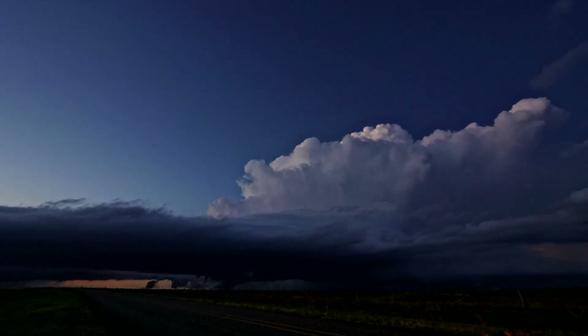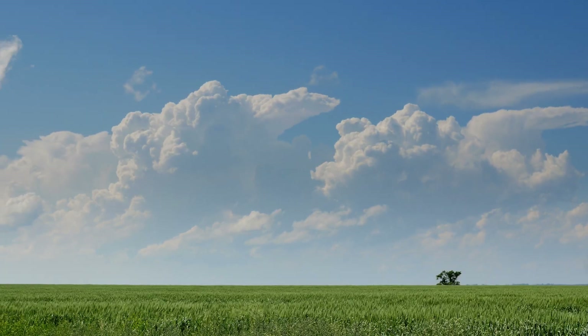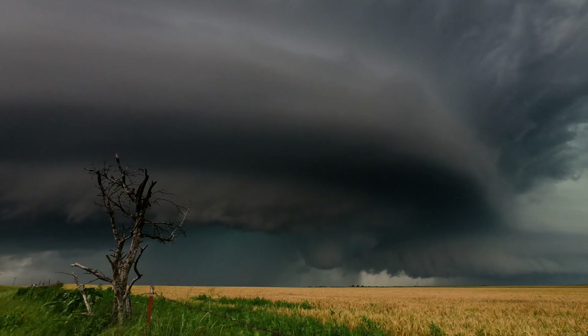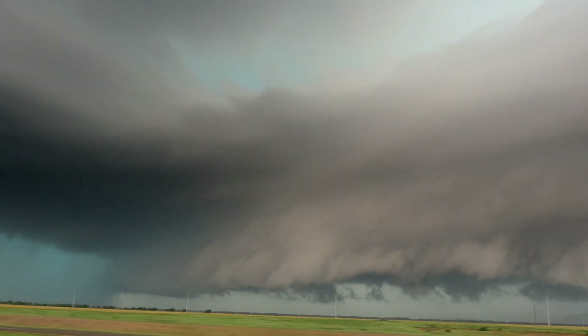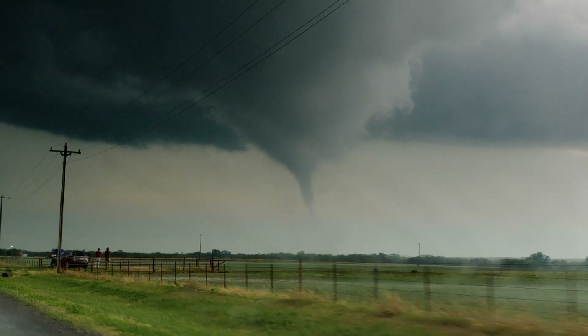The biggest and baddest thunderstorms on the planet form every spring thanks to a unique set of ingredients in the United States. Every year, these ingredients come together to create an atmosphere favoring rotating thunderstorms. These rotating storms are called supercells, and these supercells are tornado factories.